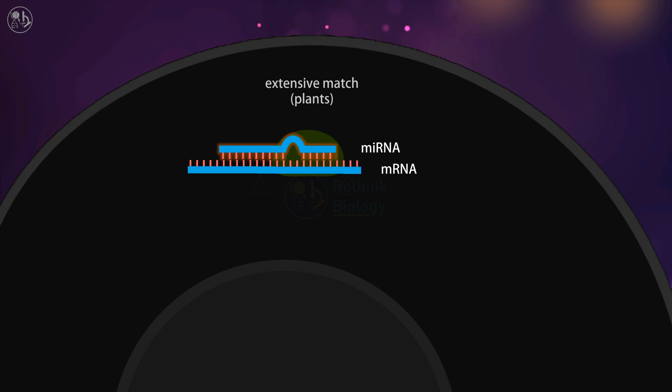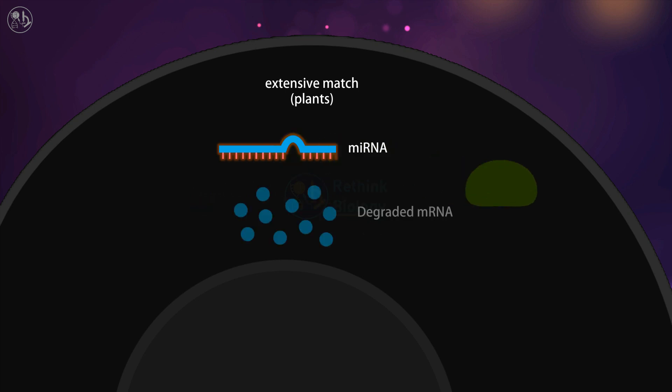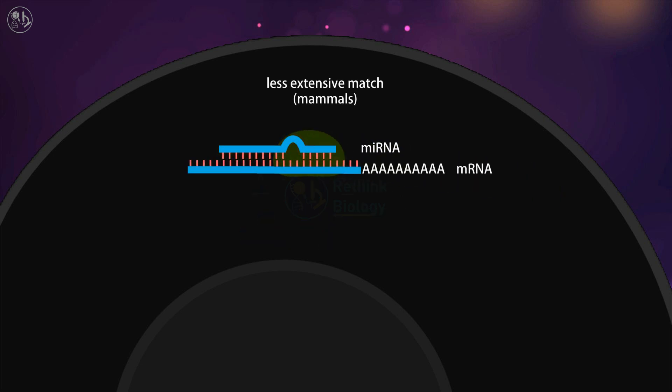If the pairing is extensive, as commonly seen in plants, the target mRNA is cleaved by Argonaute, leading to its degradation. A single miRNA can destroy many complementary mRNAs, acting as a guide for destructive nucleases.